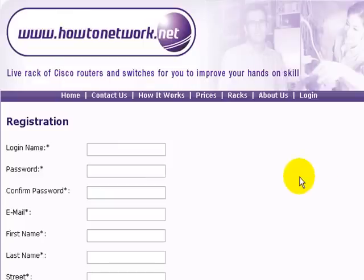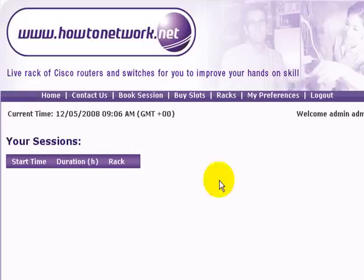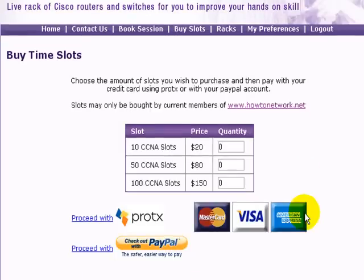Most importantly, once you've logged in for the first time you need to buy some credits. If you don't buy slots within the first 12 hours, your account is deleted — it's just to keep the database tidy and there's no point in having accounts on the site if nobody's using it. There's a lesson showing you how to buy slots in one of the other videos.